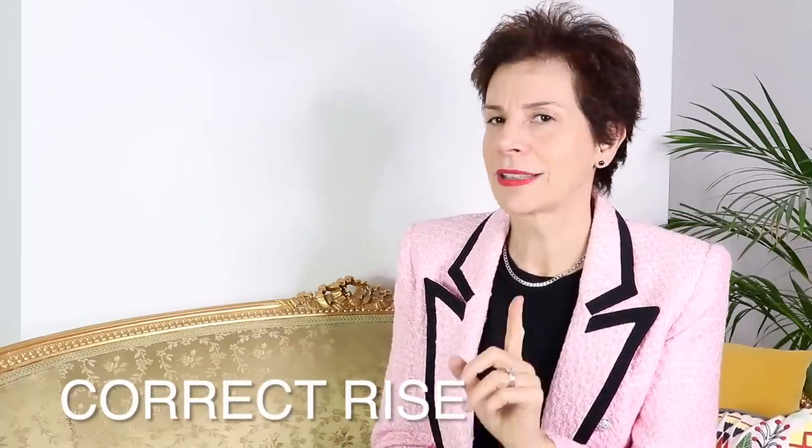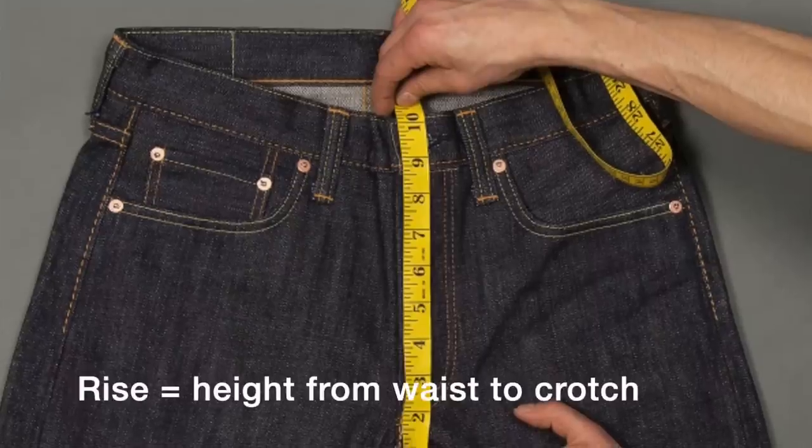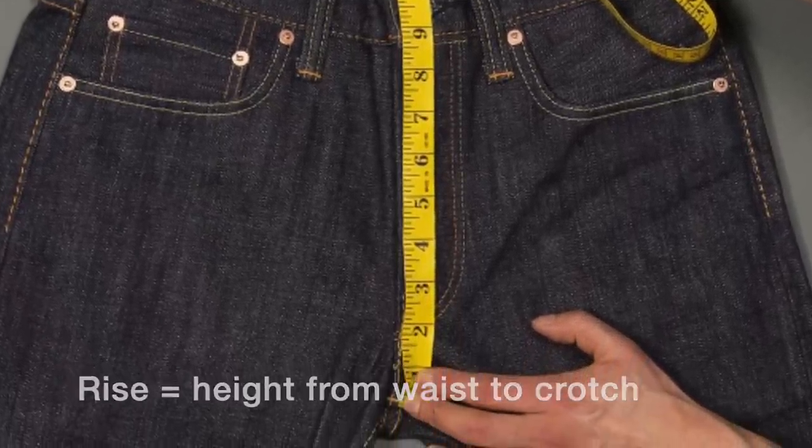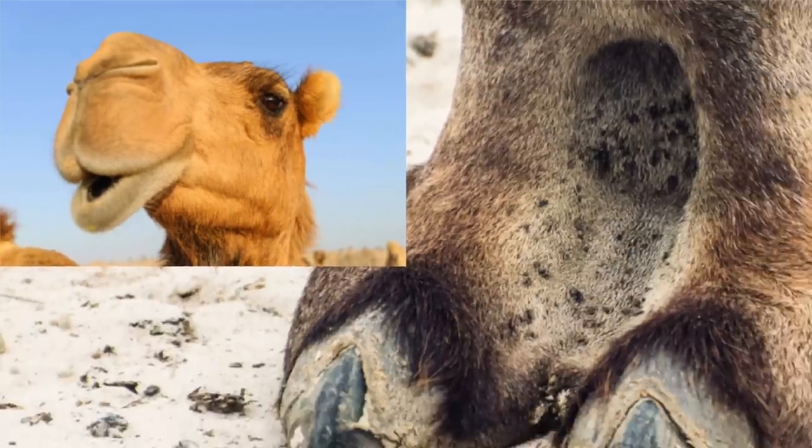Our next secret to looking good in pants is about correct rise. What is a rise in trousers? It is the distance between the waistline and the crotch. The problem with the rise, especially for tall women or women with a long torso, is that the rise may not be high enough, and thus it will pull up and unfortunately create a camel toe — an altogether not very flattering look.